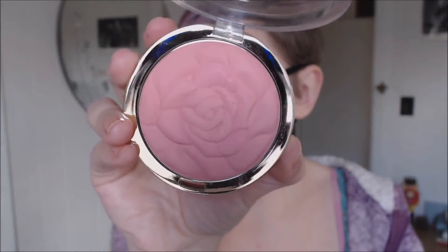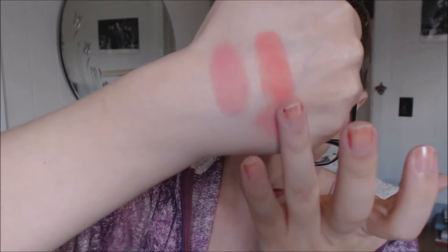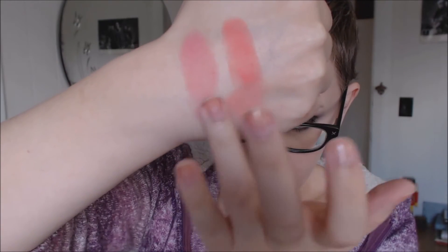The next shade I have is Tea Rose, and this is a really, really gorgeous color as well. It's a very muted pink — you can see the swatch there. Again, blends away very nice, very smooth. It's a great winter color because it is that kind of soft, subdued shade that would go really well with a lot of different makeup looks.